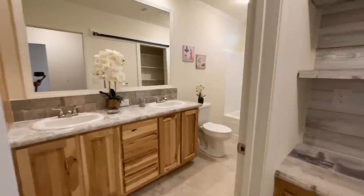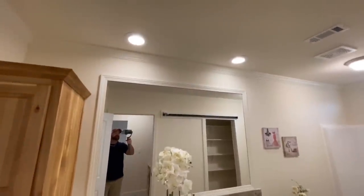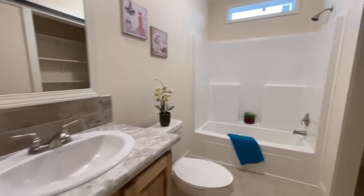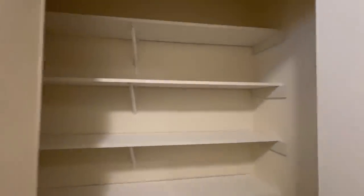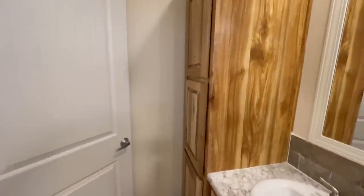Opposite the two bedrooms in the common area, you've got the first full bathroom with double vanities and recessed vanity lights. There's a nice big linen cabinet and a shower-tub combo. There's also a barn door that opens up into this great big linen closet — the thing is huge. You can really keep everything nice and tidy in the bathroom.